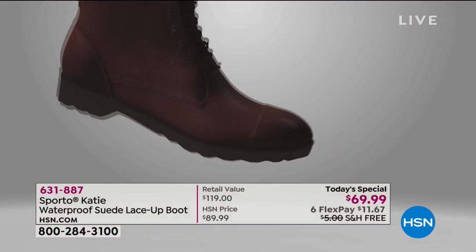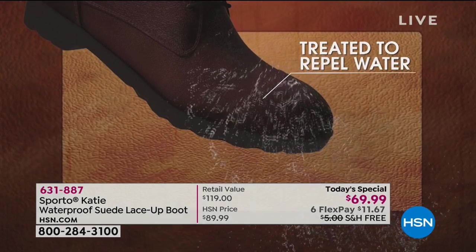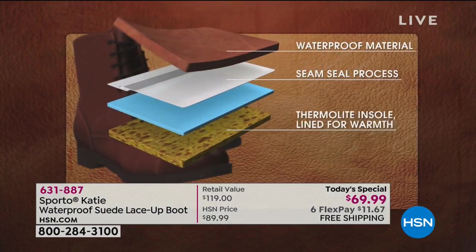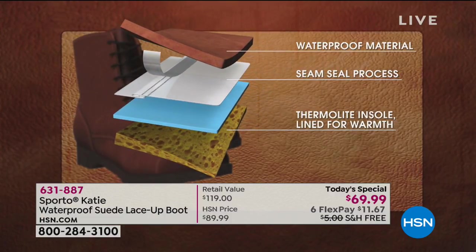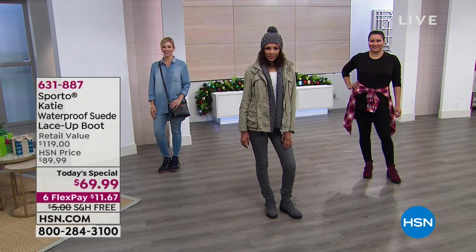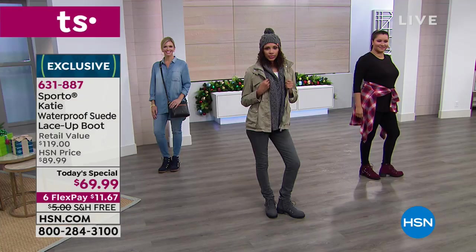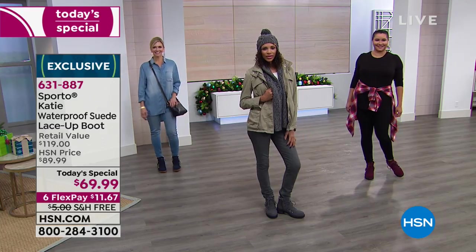I hope if your size did sell out in those fashion colors, you can secure this one-day-only price on whatever's still available. The wine and gray have been very, very popular. If you're a denim girl, you'll love the navy — the contrast with the shearling and the whip stitching on the navy is so rich looking. That would be perfect with your denim, as we're showing with Jen.